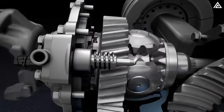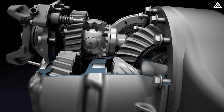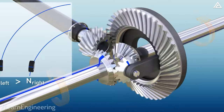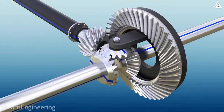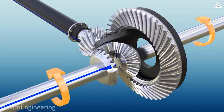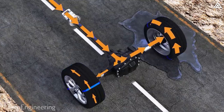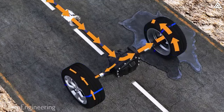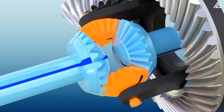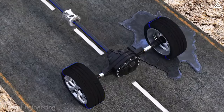So why do lockers matter? Locking differentials, or lockers, can lock the axles together to provide 100% of available torque to the wheel with traction. During turns, a locking differential functions similarly to an open one, allowing wheels to rotate at different speeds. However, when traction is needed, the axles can be mechanically locked together, forcing the wheels to rotate at the same speed. This is especially helpful in off-roading scenarios when one wheel is off the ground — the wheel in the air doesn't receive any torque, and the wheel on the ground receives all the torque, allowing the vehicle to move.